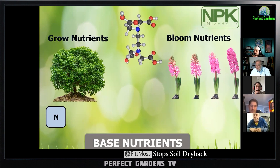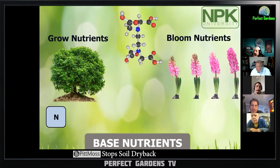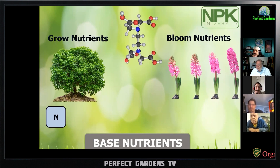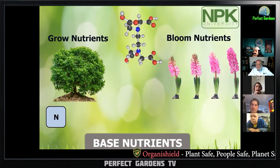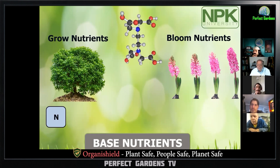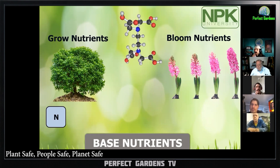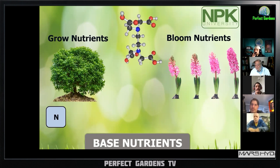I did an experiment with EC — low half strength, what it says on the bottle; full strength, what it says on the bottle; and extra strength, what it says on the bottle. We grew them side-by-side, the same strain, same cultivar, to see how it affected down at the very end. The one that had the highest salts creates a salt stress, and that salt stress makes it harder for the plant to take up water.